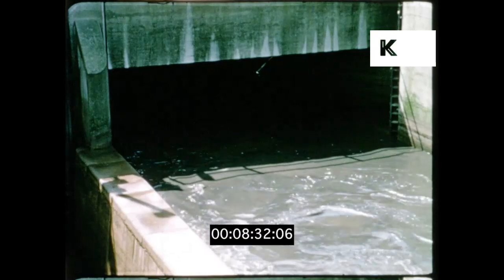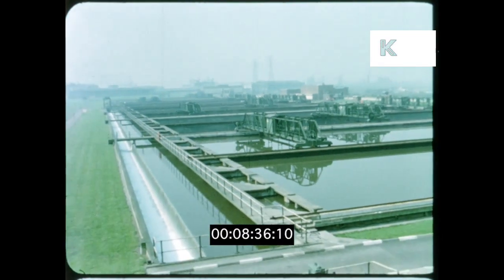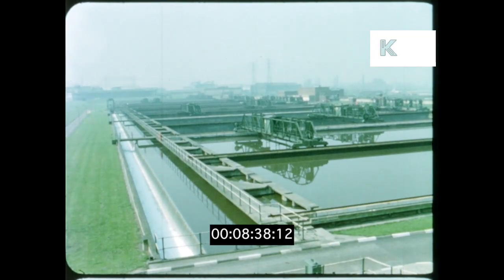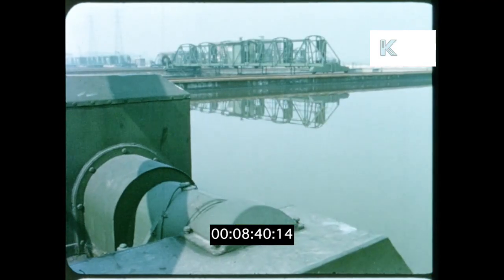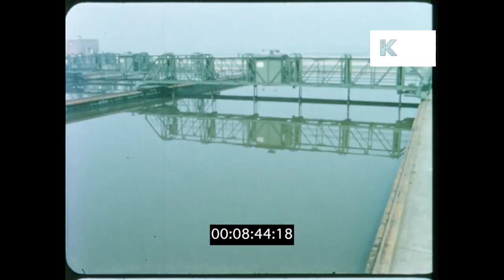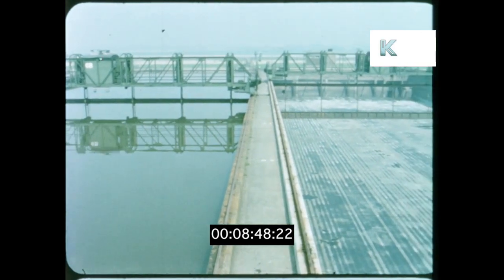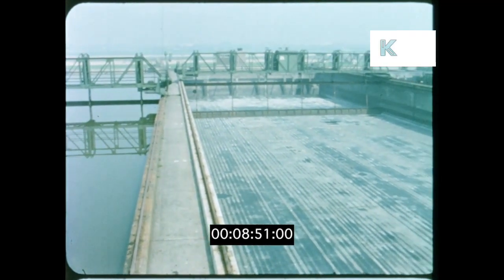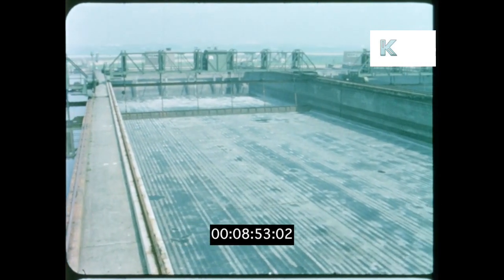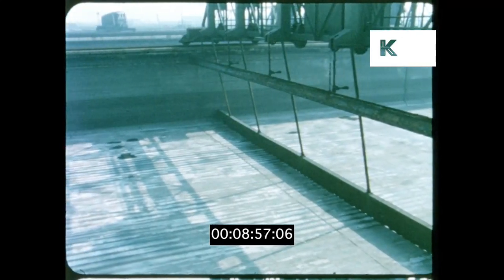Next, the sedimentation tanks. Just as mud and silt settle on the bed of a river, so the solid matter remaining in the sewage will settle gradually on the bottom of these tanks. It's called sludge and is removed from under the water mechanically. In an empty tank you can see how: the long horizontal scraper moves along the base of the tank, pushing the sludge towards hoppers at the end.